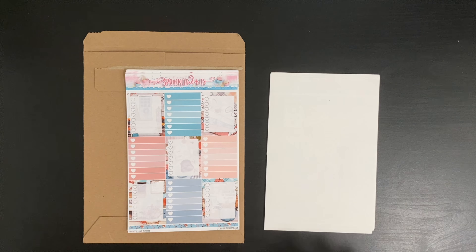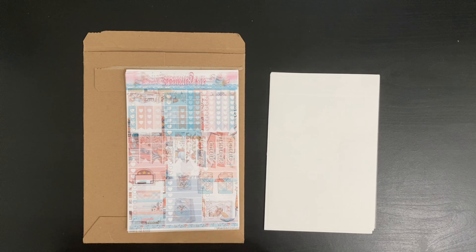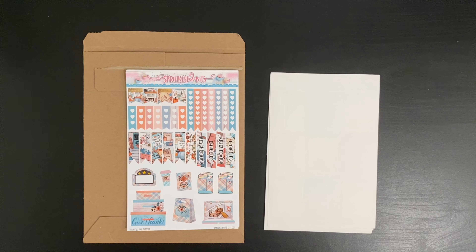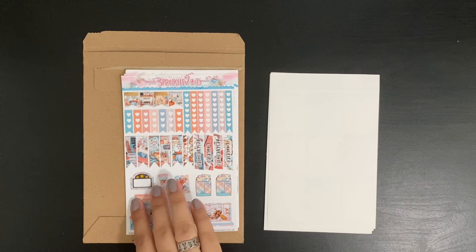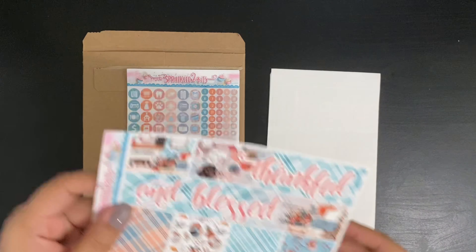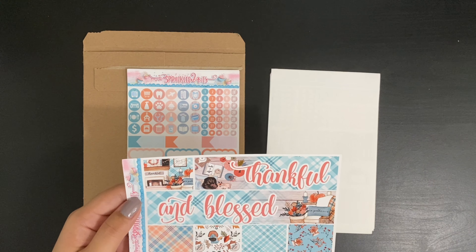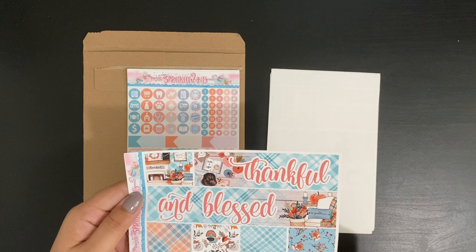Here's where it gets different from the other two kits. You get your functionals, your full box functionals, and then I think this is a washi down here. Here you have more flags, functionals, as well as decor. You get your washi strips, a half box, and over here you have labels.